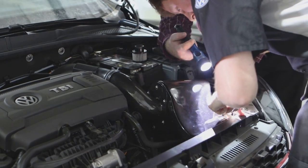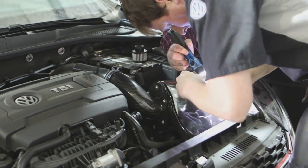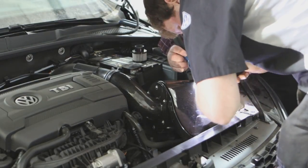We have access to software and parts for all Volkswagen models — Tiguan, Passat, GTI, Golf R — you name it, we can get it. We can also do software and parts for Audis, Porsches, and even Lamborghinis if you have something like that.